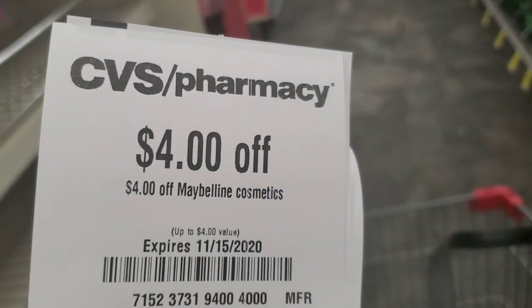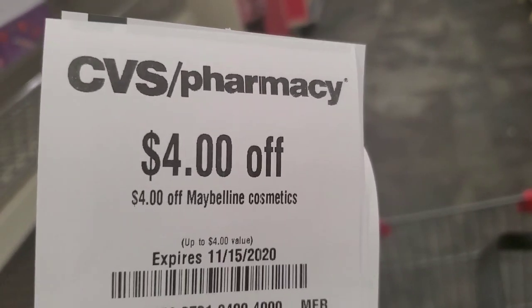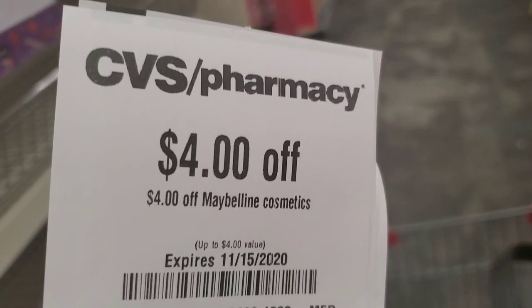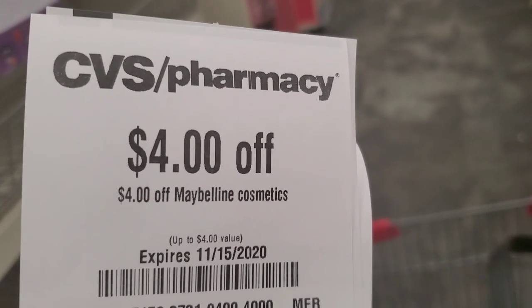So my mystery Maybelline coupon was for $4 off. Let me know what you guys got because all accounts can vary.